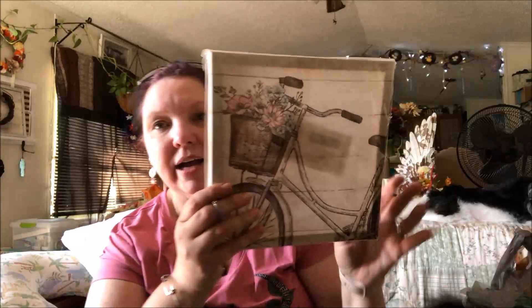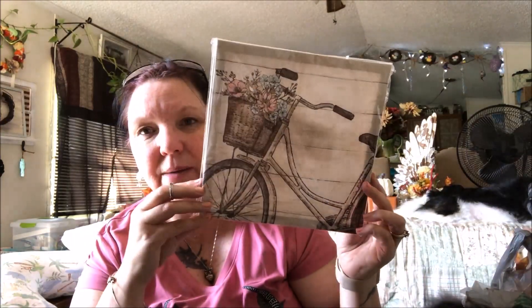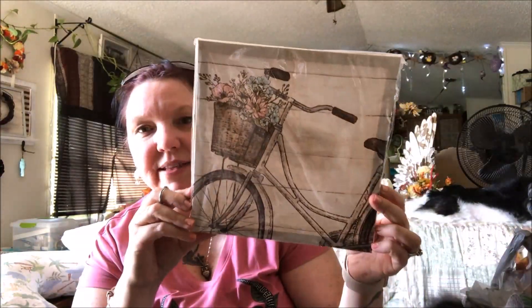They also had their canvas wall art back and I couldn't resist — I picked up this bicycle picture with wood in the background. I love it. I thought it was so pretty and it's going in my bedroom.